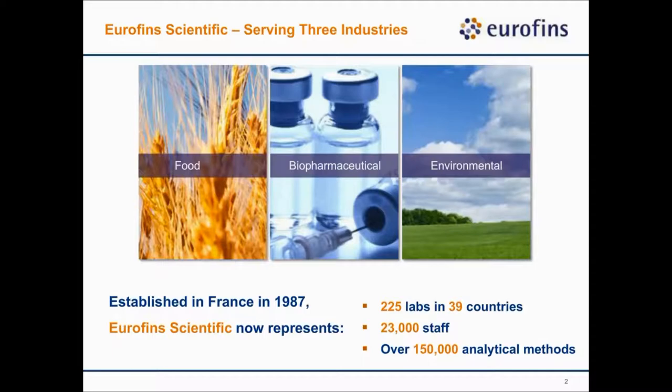We were established in 1987 as Eurofins Scientific. As of 2015, we have around 225 labs in 39 countries, roughly 23,000 full-time employees, and over 150,000 analytical methods available for customers.